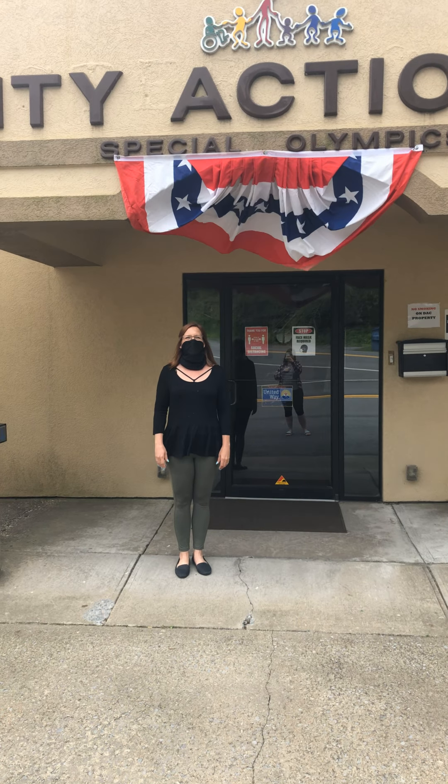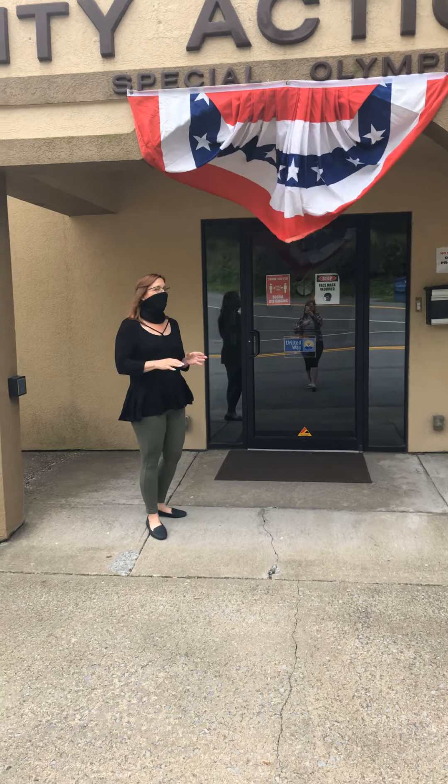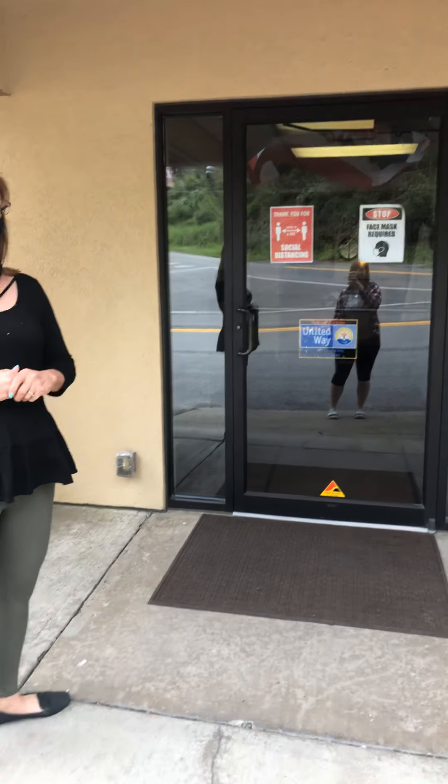Hi friends! We're so glad to have you back at the DAC. As you may notice, we have a few changes here at the DAC that weren't in place before. So we're going to go over a few things that are going to be a little different this time when you return to the DAC. But remember, we just want to protect you and all of your families and all of us.